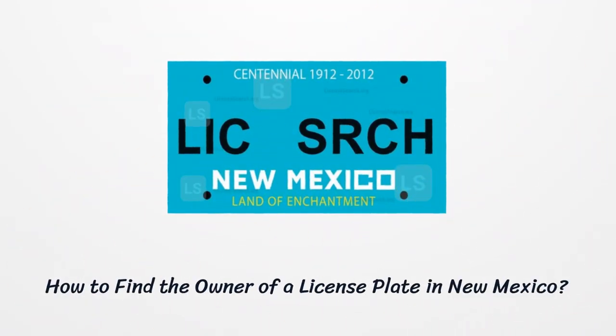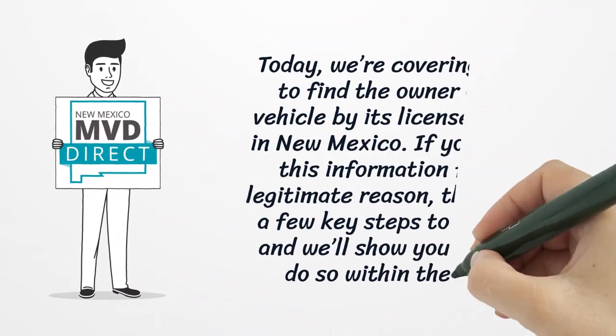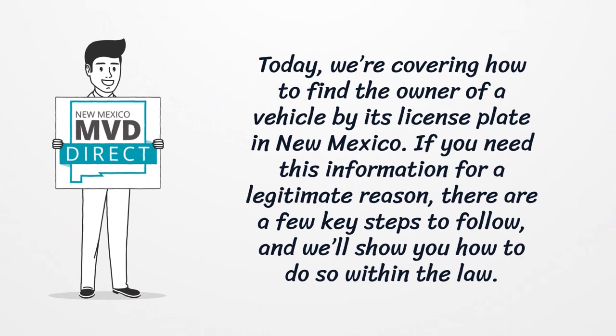Today, we're covering how to find the owner of a vehicle by its license plate in New Mexico. If you need this information for a legitimate reason, there are a few key steps to follow, and we'll show you how to do so within the law.